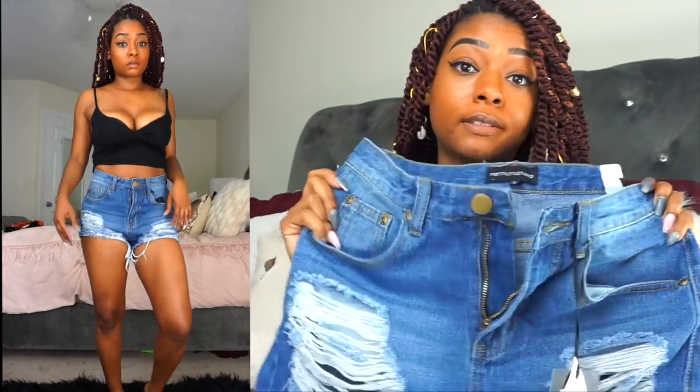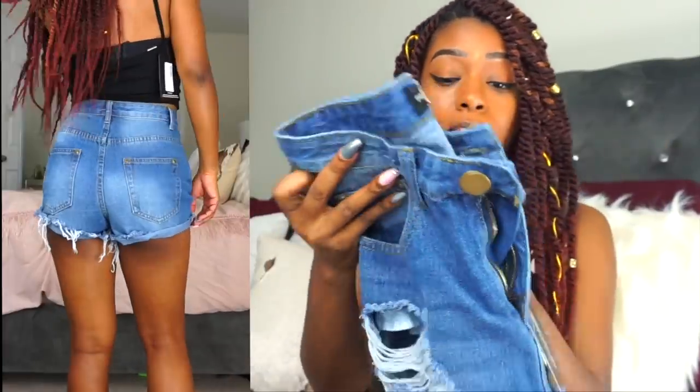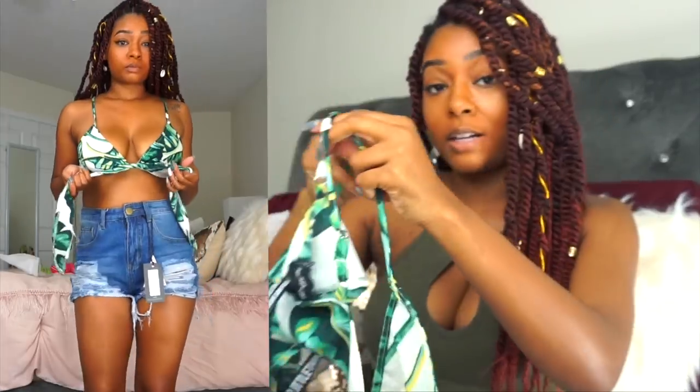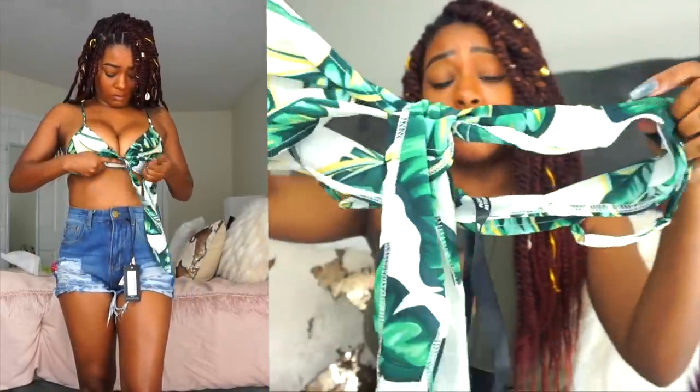I also got them in another color — same exact shorts in a blue denim wash. Super cute, same size, no complaints. I cannot wait to wear these all summer. They're very comfortable and you can dress them up or dress them down. I currently have them with this top that has little palm tree leaves on it. Really cute.